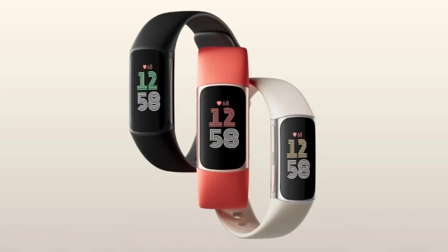The tracker is made from 100% recycled aluminum and is available in three color combinations: black with obsidian, silver with porcelain, and champagne gold with coral. It also has a Gorilla Glass screen protector and is water-resistant to 50 meters.